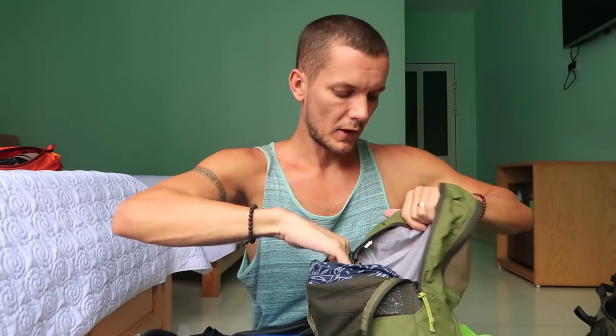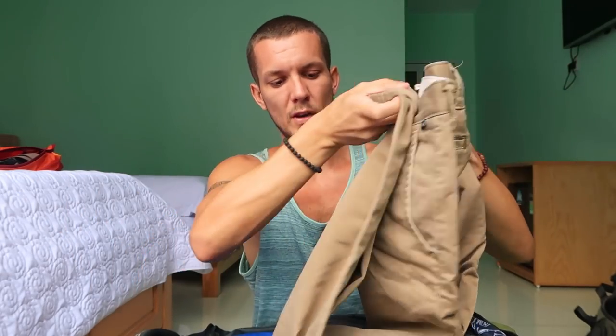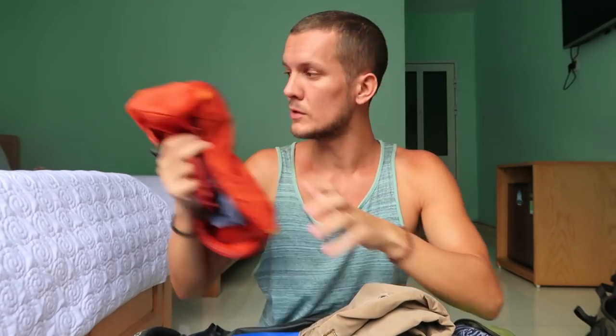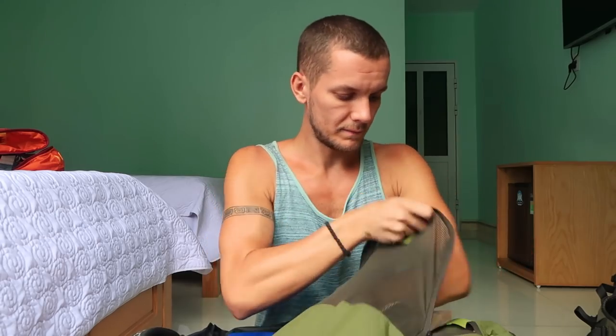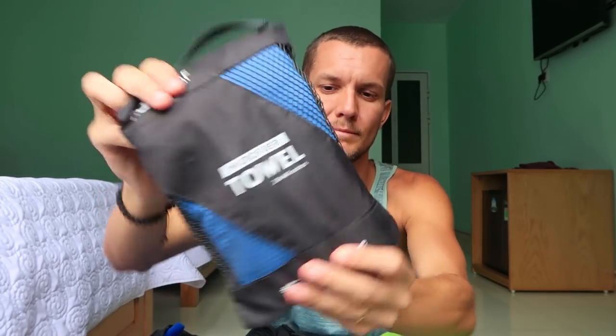On the clean side I keep things like khaki pants that I only use in cooler climates or on planes — not everyday items. Everything I use every single week goes in the first packing cube. I also have a microfiber towel, which is essential for hostels that don't provide towels. It's compact, and apparently made from antibacterial material, so it's a great space saver compared to a normal towel.